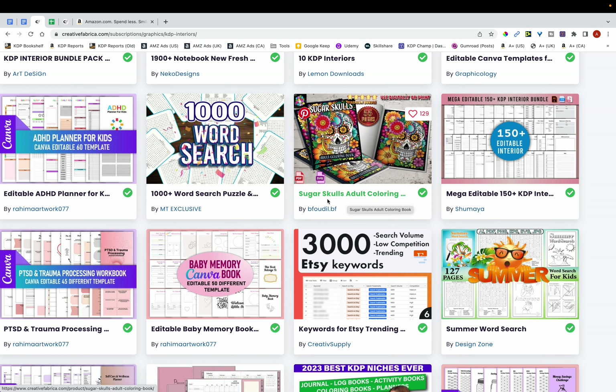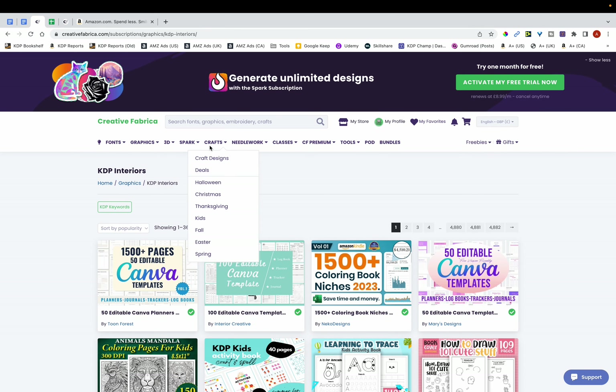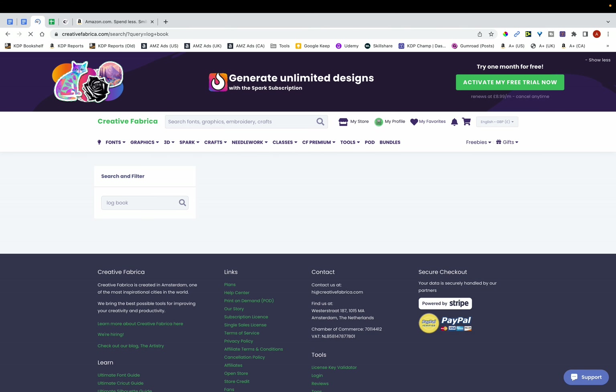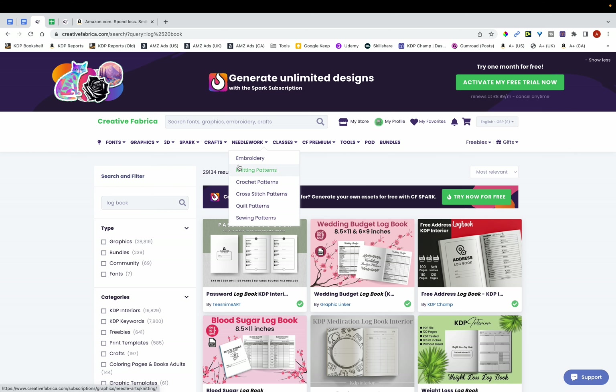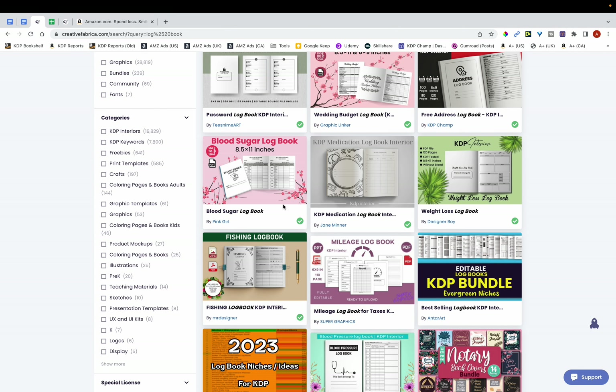Over here you can see something called Sugar Skulls Adults Coloring Book. There are literally thousands of different niches you can publish in. If you want to publish a specific type of book, just type it in — I'm going to type in 'logbook' because these are my favorite types of books. You can see there are a lot of results, and you can go through them one by one to decide which niches to pursue.